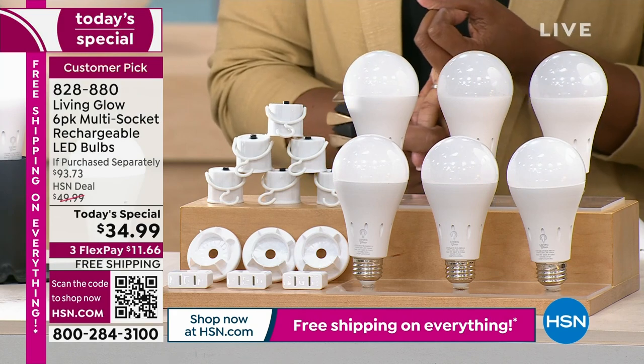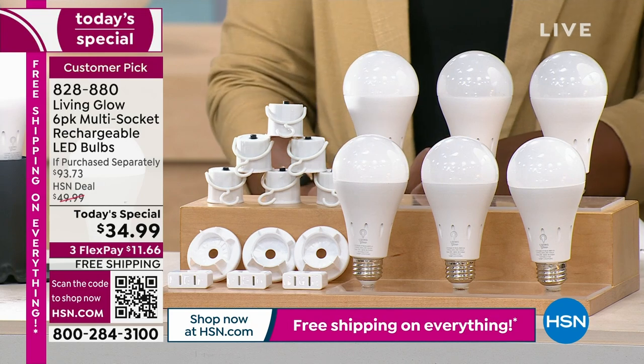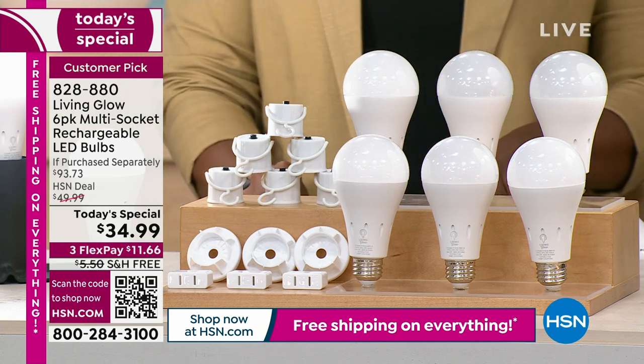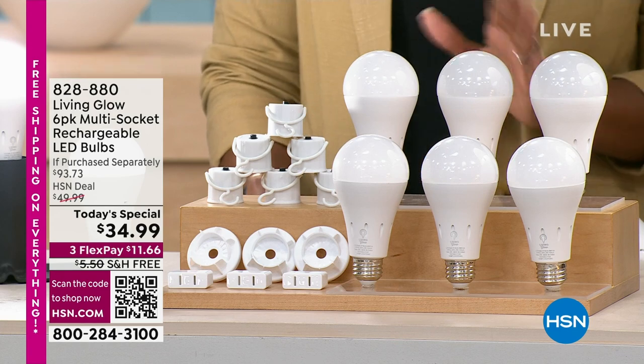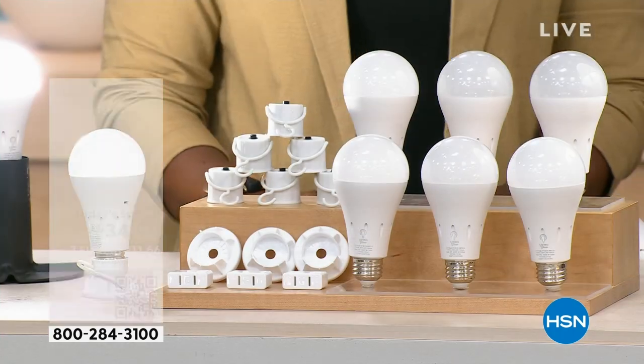Today is the day to stock up for yourself and your loved ones who have or will have issues with power outages — whether from storms, rolling blackouts, you just never know when the power is going to go out. If you buy everything separately, you'd pay almost $72 just for the bulbs and power caps alone — it's an over $93 value that you're getting today for $34.99. Julie Truster is joining us with our Today's Special.